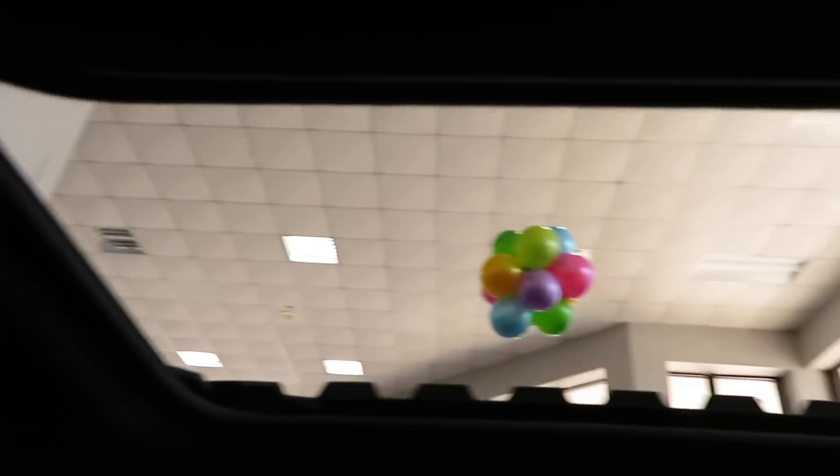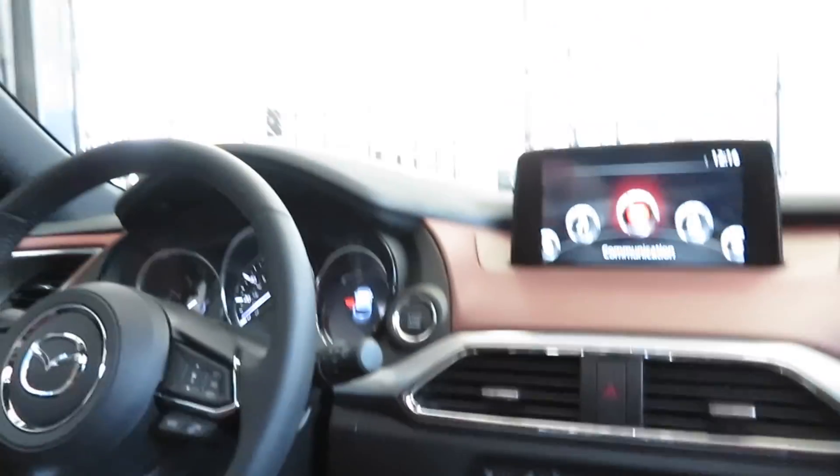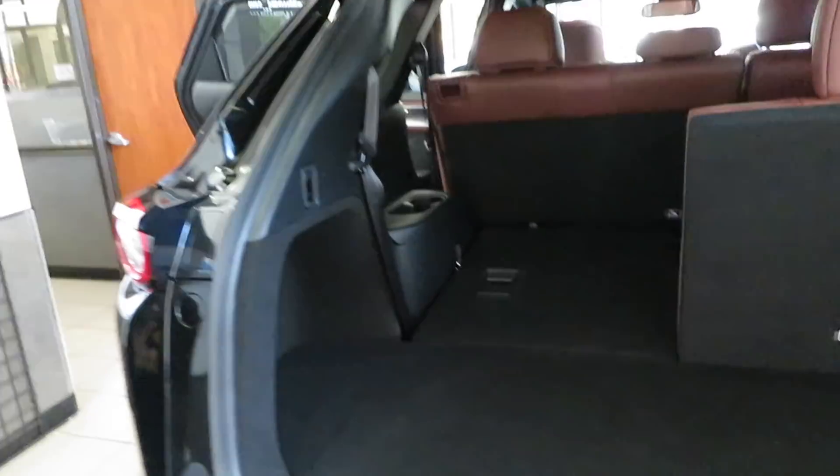This vehicle does have a third row, so if you're looking for something with a third row keep this in mind. Cup holders back there. Let me take a look in the trunk area — you just hold the button on the key fob, and there's also a button inside as well. You got the backup camera on the back.